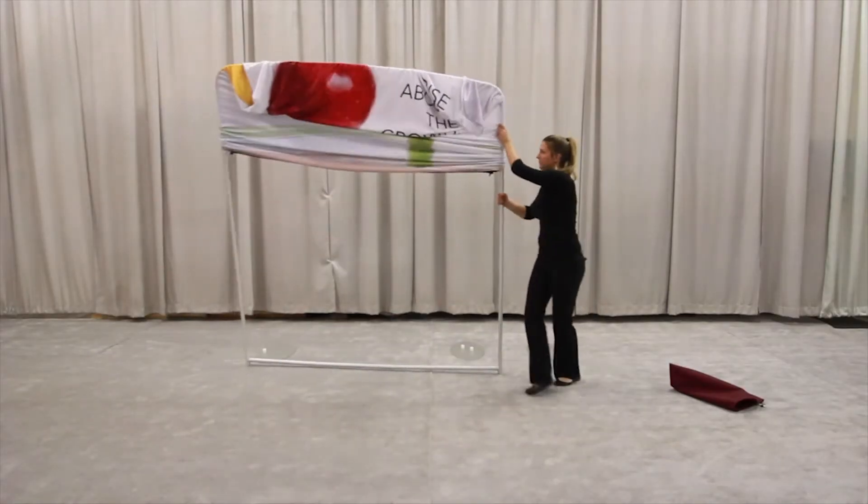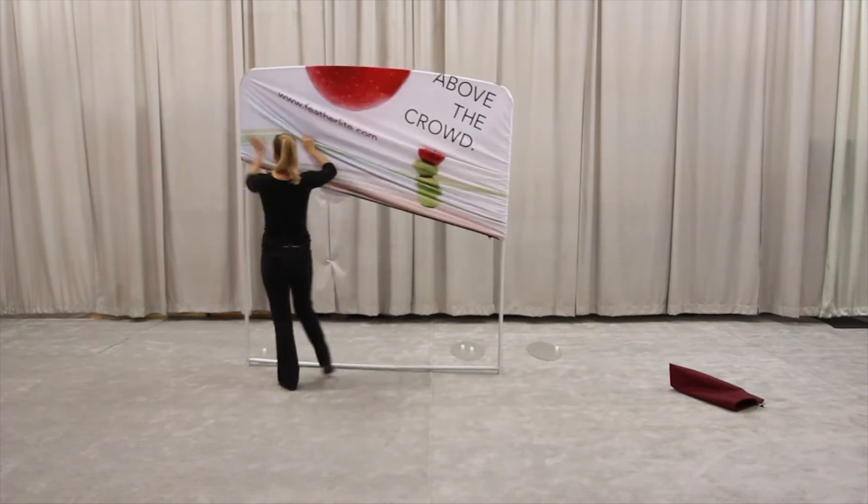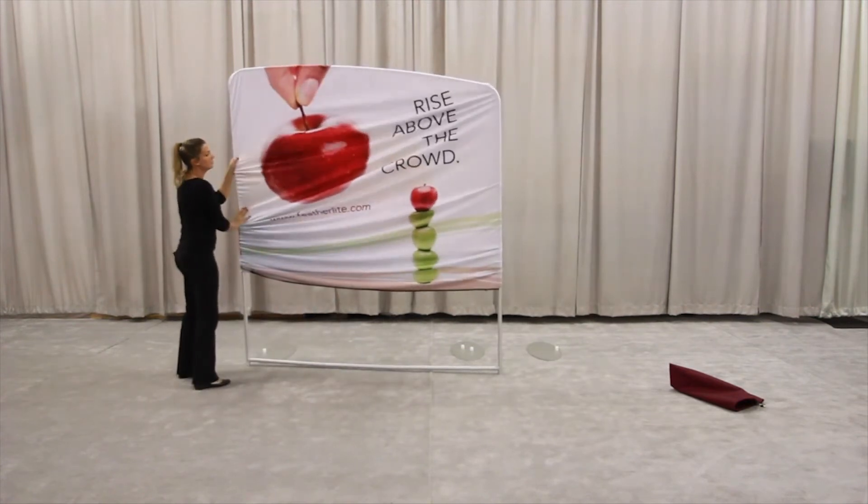Replacing your graphics is often the first choice for companies that are looking for a visually impactful change, but don't feel the need to invest in a new booth structure. Maybe you've updated your logo, or maybe you're just ready for something new. Swapping out your graphics is a great way to update your display for less.